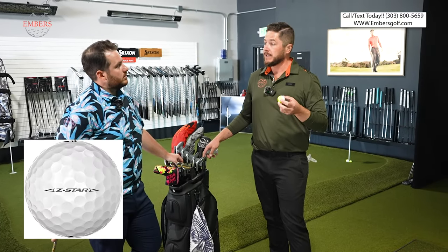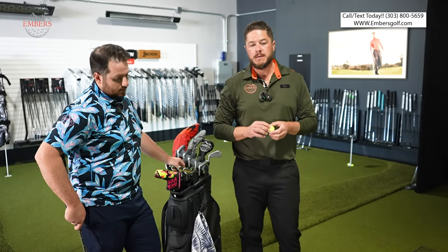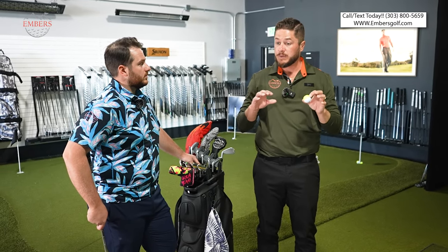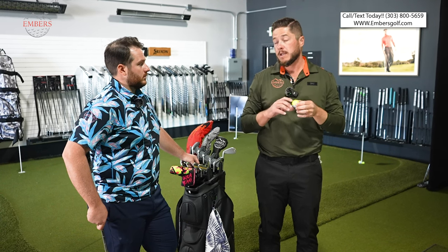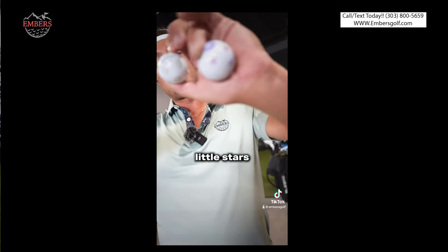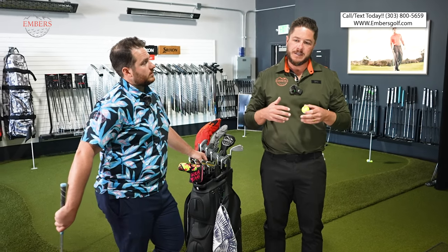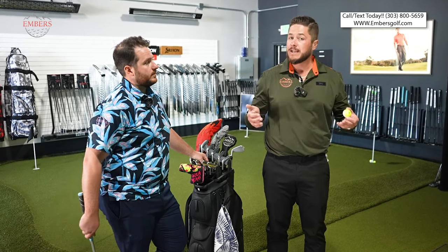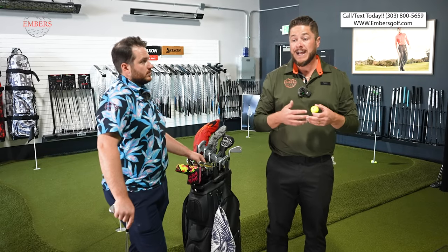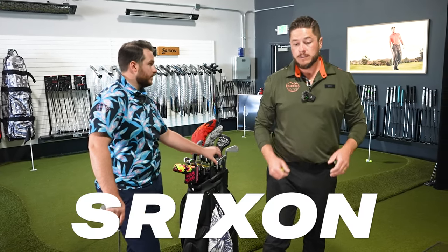I'm personally biased towards the regular Srixon because I played it all last summer and had a great season — first time I ever got backspin on the green. I'm also biased against the Pro V1 just because everyone plays it, and a lot of players don't need one. A lot of the new balls have gotten so good, and it's unfortunate people aren't trying them out.